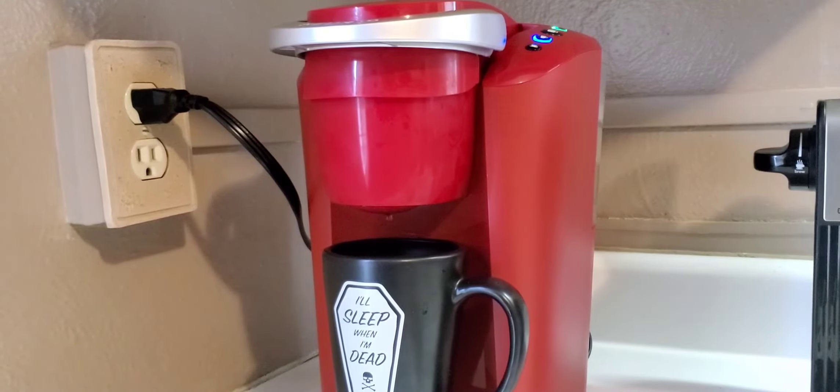Alright guys, so here we are - the Gold Coffee Company Kona Blend medium roast, just regular black, no cream, no sugar yet. Let's get into it. Okay, it's pretty light. You can tell this is a medium roast - it's got a slight bitterness to it that I like.